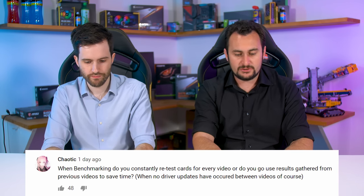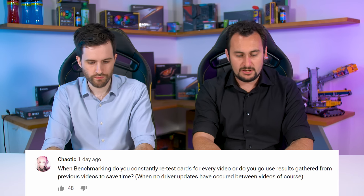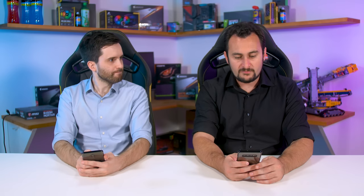When benchmarking, do you constantly retest cards for every video or do you use results gathered from previous videos to save time when no driver updates have occurred? We do a bit of both. Occasionally I'll do a big benchmark video and delete all my results, completely ignore them, and retest everything with the latest game versions and latest drivers. You have to do that fairly regularly because games and drivers do get updated and often bring about performance changes.